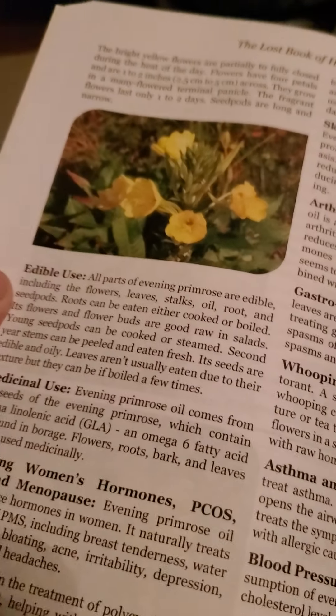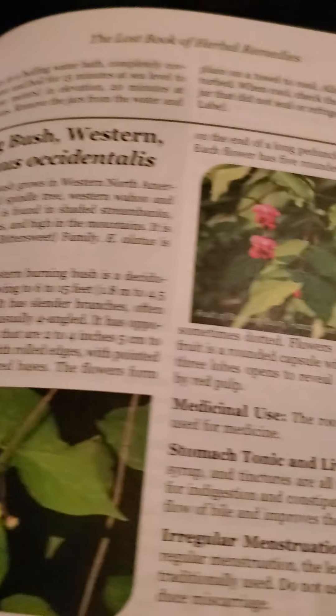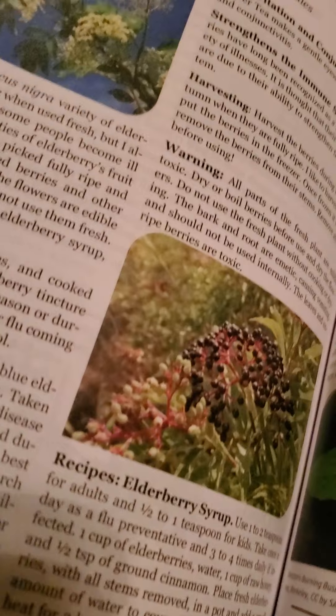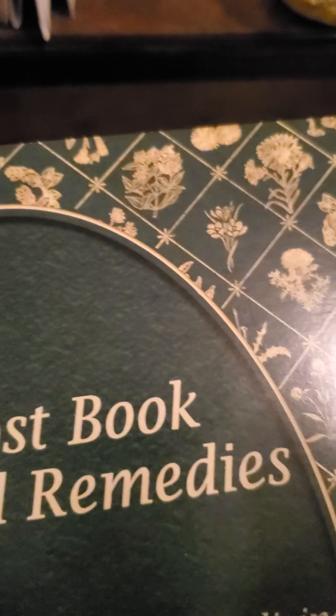It is a little bit on the expensive side, which is why I got the paperback instead of the hardback. But I really think this should be something to add to your cabinet and to your preps, because if you're like me, you're trying to go more and more natural and organic.